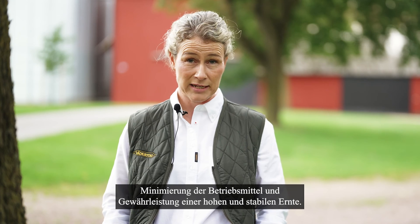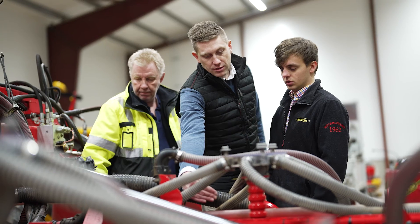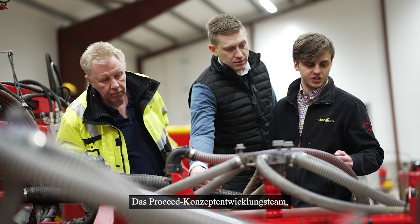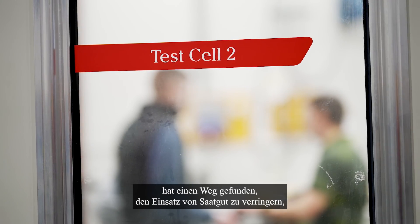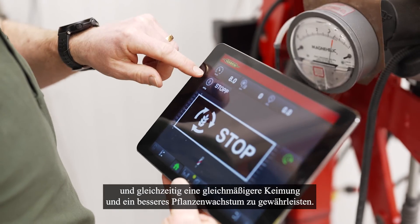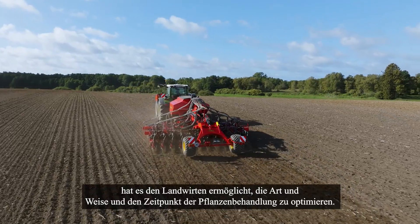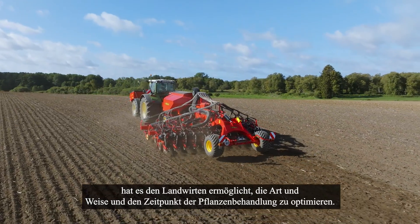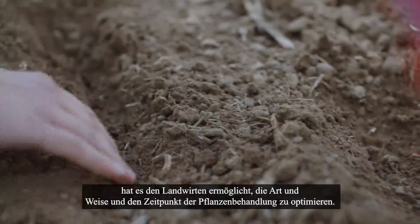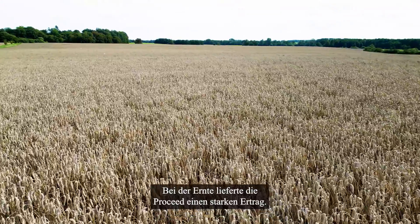Minimizing inputs and maintaining a high and stable harvest — the ProSeed concept development team has found a way to lower the input of seeds while ensuring a more even germination and crop growth. During the year, the even crop stand has allowed farmers to optimize how and when to handle their crop treatments. At harvest, ProSeed delivered a strong harvest, making the machine interesting for many farmers.